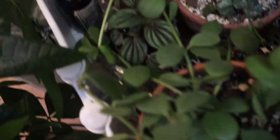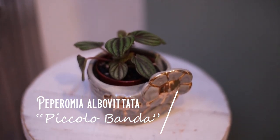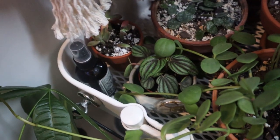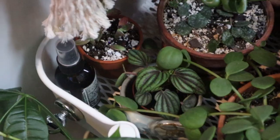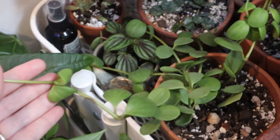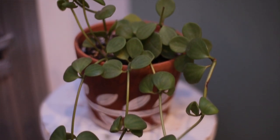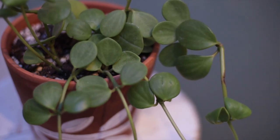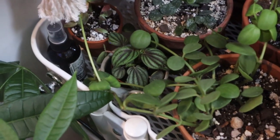Next to it, we have my Peperomia Piccolo Banda, which is a type of rippled Peperomia. The colors are just too cool — something about it reminds me of mint chocolate with the green and the chocolatey brown color. Moving on, next to that one, we have another Peperomia — this one is Peperomia Hope, which is a longer vining Peperomia. This one does great. One of the coolest things about these stemming Peperomias is when you cut them to propagate, the little stem left will just rot away and fall off, and a new stem will appear.